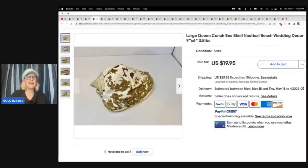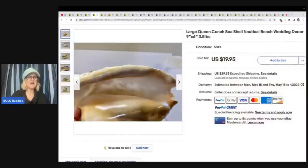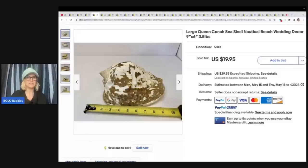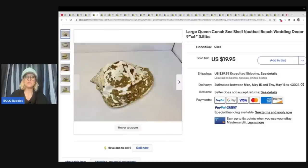A conch shell — does anybody know about selling conch shells? They sell. They actually do sell. This one is about 9 inches by 6 inches, and she got this at a garage sale for $5 and sold it for $19.95. So she did pay up a little bit for it, but sometimes you can pick these up really cheap. So that is a good return on the money.